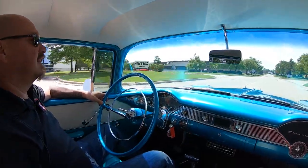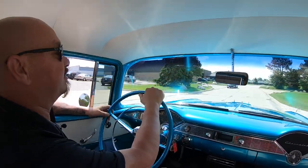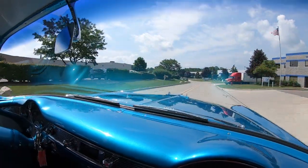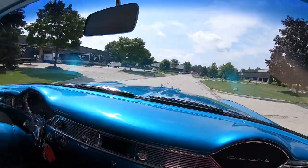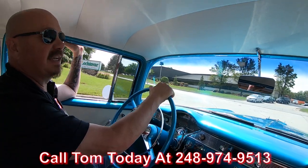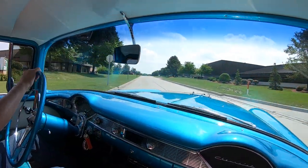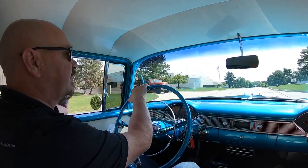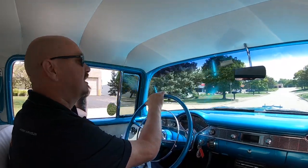Let's take this 56 for a ride. You want to talk about beautiful? You want to talk about drawing a crowd anywhere you go? This is a crowd pleaser right here. She's a beauty, she sounds good, she looks good, she's driving good. Amazing ride right here, guys. Tom can deliver this baby anywhere in the world — just give him a call at 248-974-9513. He will explain the whole process to you. And if you need help with financing, no problem whatsoever. We've got about four different bankers we work with on a daily basis. We make the whole process really easy for you. She's going down the road nice and straight, and I love the exhaust system on this car — sounds amazing. Brakes are feeling good.